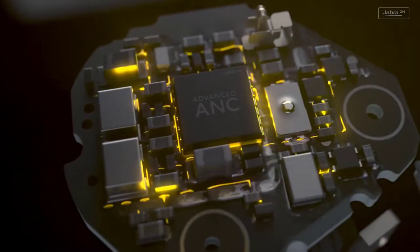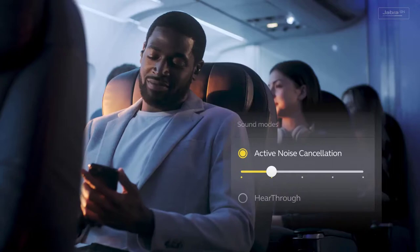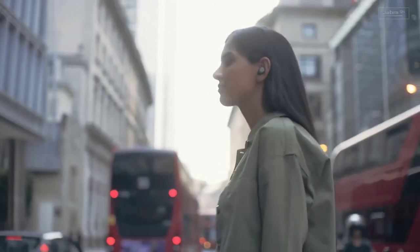This is Jabra Advanced ANC, more powerful with a dedicated processor and fully adjustable noise cancellation, allowing you to remove more of the noise around you. And when you need to hear, you can choose your level of transparency.